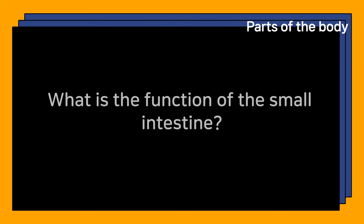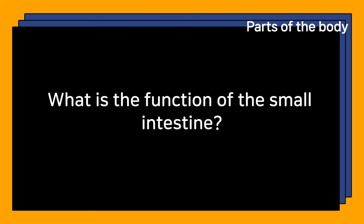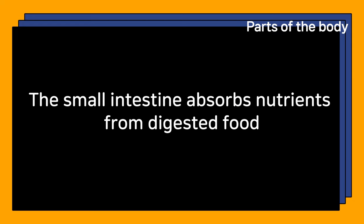What is the function of the small intestine? The small intestine absorbs nutrients from digested food.